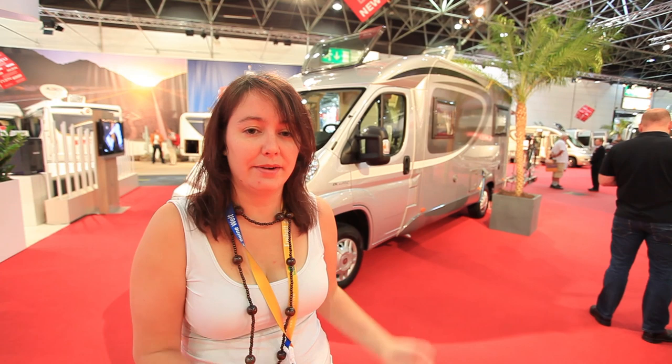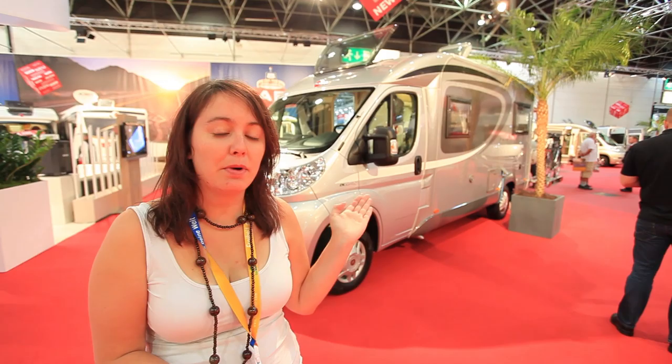Another interesting new model from Bürstner is this Brevio T645. Brevio was launched last year and it's got that slightly narrower body. The initial few were under 6 metres long but this new one is slightly over at 6.38 metres.